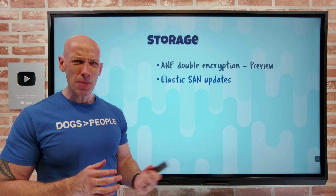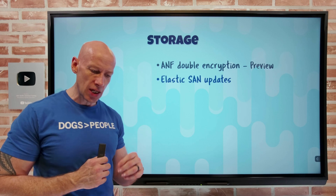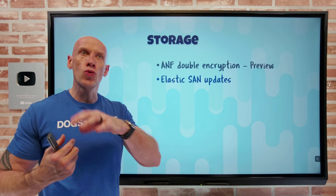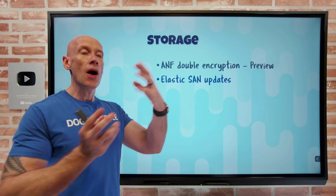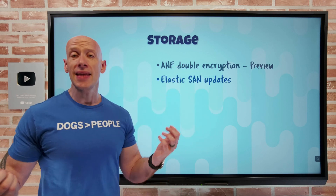There's also easier migration — not just to Elastic SAN but to other Azure storage workloads — through a partnership with Cirrus Data. That's free to you as part of their storage migration solution. So if you have on-premises data, you can move it to a number of Azure targets, one of them being Elastic SAN.